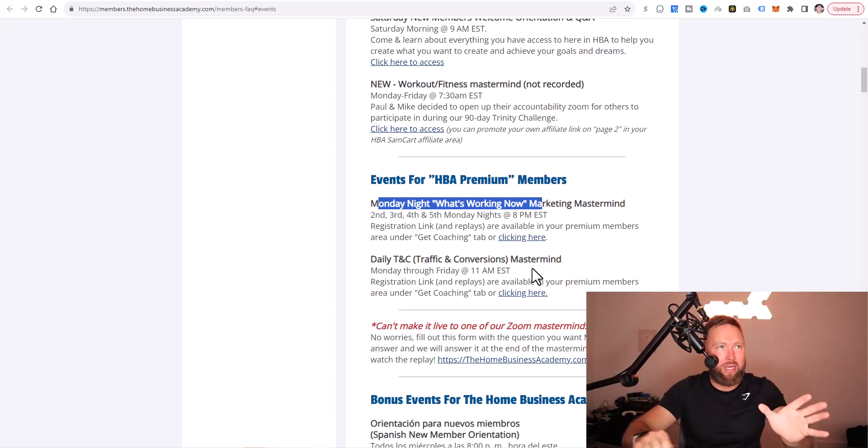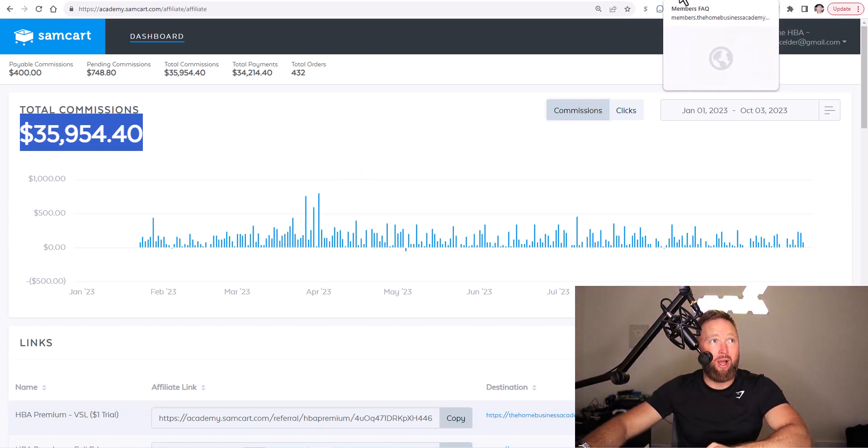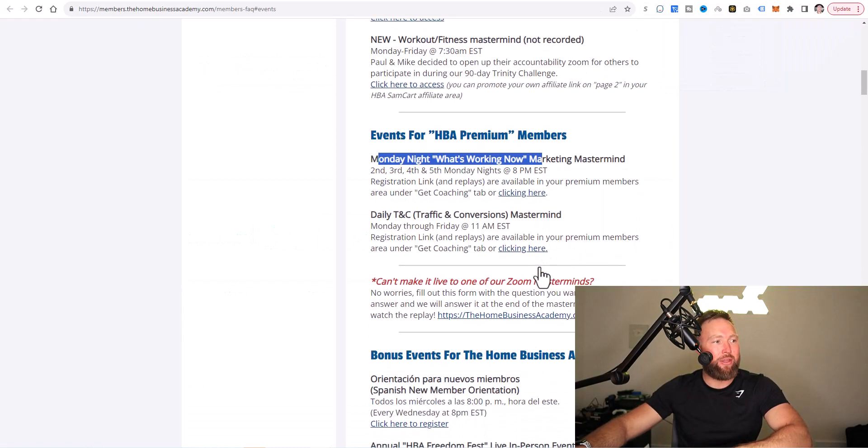You have everything you need to start, launch, and grow your brand new ClickBank business. The strategies within the home business academy are interchangeable to promote any affiliate product you want to promote online. But you need the essential tools — you're going to need this funnel builder and the training to start generating traffic. This is the same training I went through to generate $36,000 in commissions. You know it works, but you've got to go through the training and actually take action.